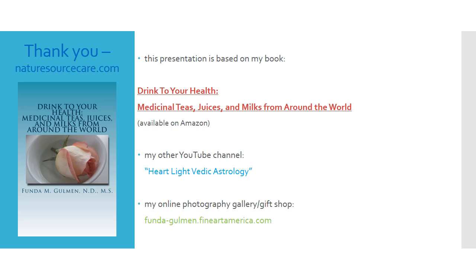As always, I hope you found the information here helpful, useful, and interesting. Just feeling better and being healthier. Take care. Namaste.